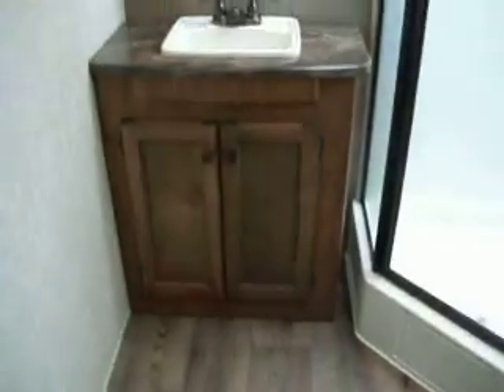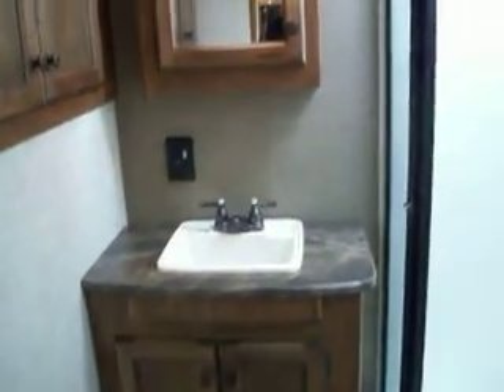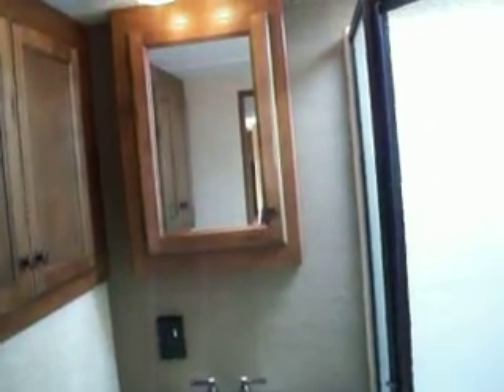There is a skylight in the shower area and a nice fiberglass shower. You have a cabinet, a sink, a medicine cabinet, and additional storage in the bathroom area for clothes or whatever you need to store.